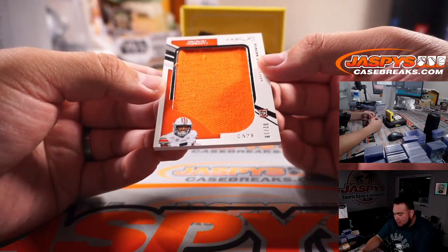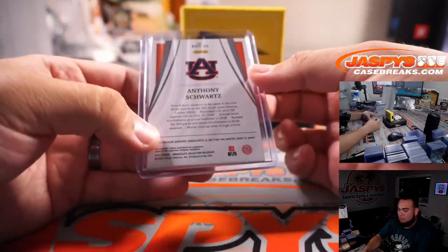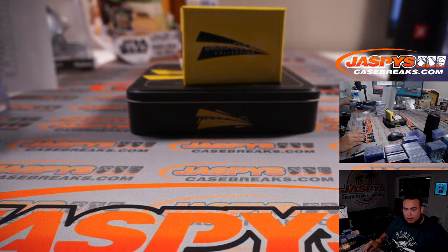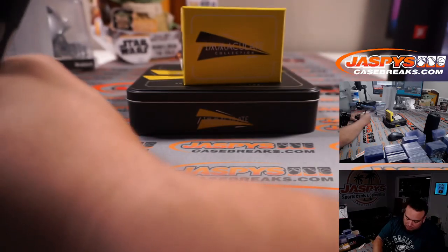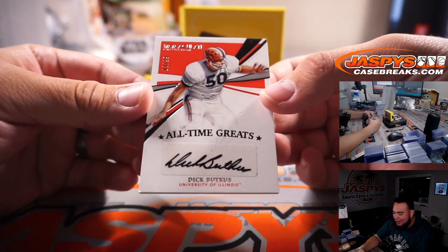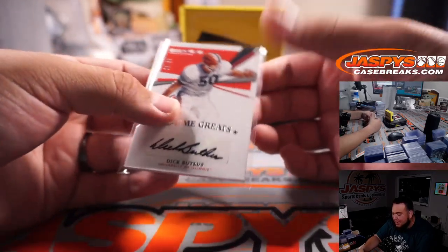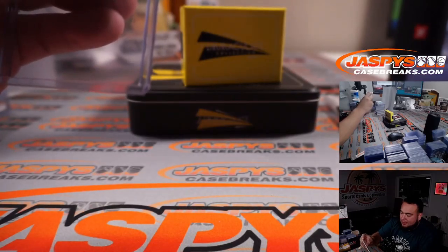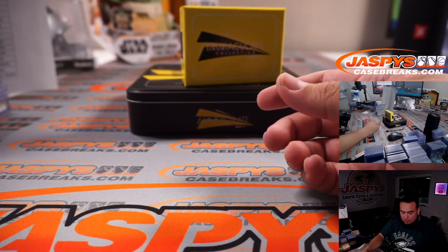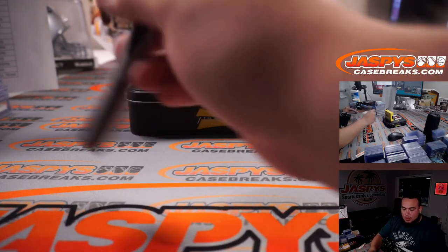We have a caps Auburn University — Anthony Schwartz, Browns. Dick Butkus — that is awesome! University of Illinois, and he stayed in Illinois — 9 out of 99. Dick Butkus, my older brother's favorite linebacker right there. Imagine getting tackled by Dick Butkus back in the day. Chicago Bears, Michael with that one — that's a nice one.